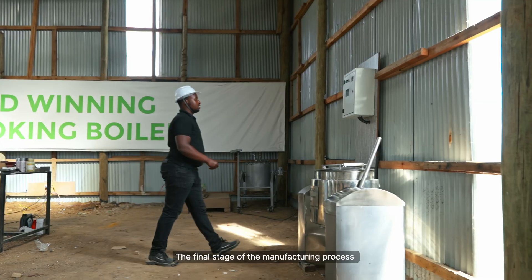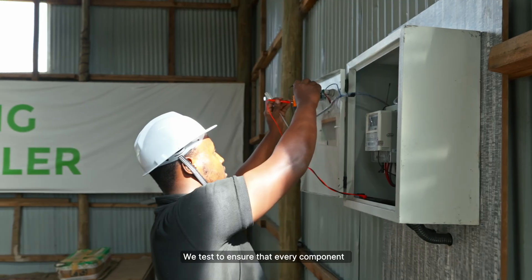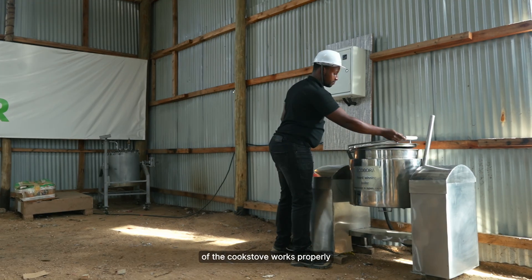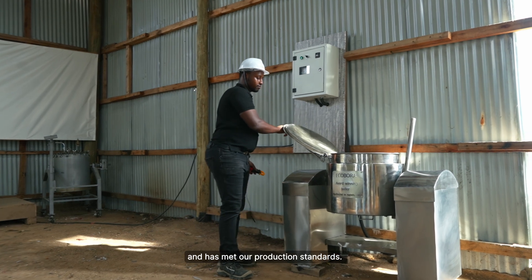The final stage of the manufacturing process of our cookstove is testing. We test to ensure that every component of the cookstove works properly and also to ensure that it has met our production standards.